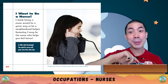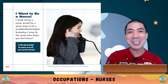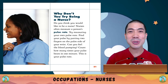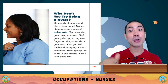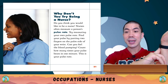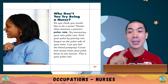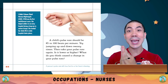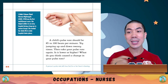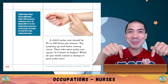I think being a nurse would be a great way to be a neighbourhood helper. Nurses often measure a person's pulse rate — try measuring your own! Find your pulse rate by putting two fingers on the palm side of your wrist. Can you feel the blood pumping? Count how many times your pulse beats in a minute. A child's pulse rate should be 85 to 100 beats per minute. Try jumping up and down 20 times, then take your pulse rate again — is it lower or higher?